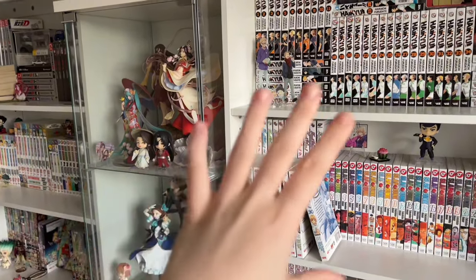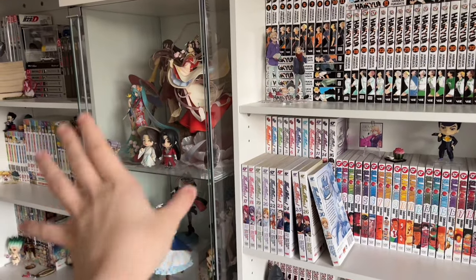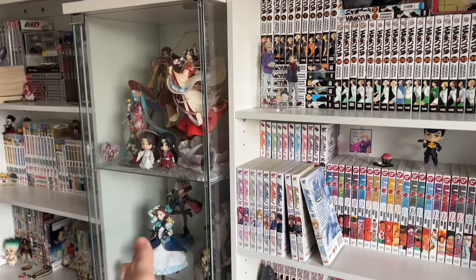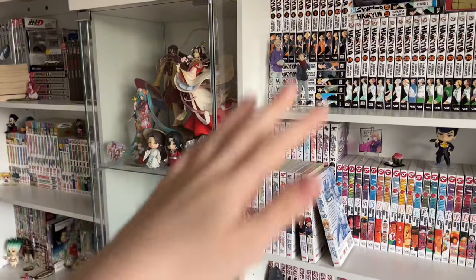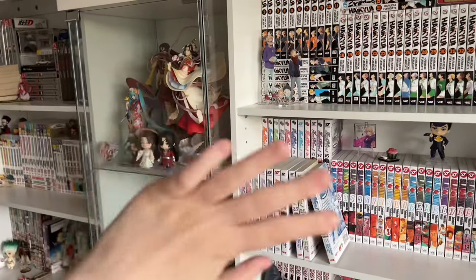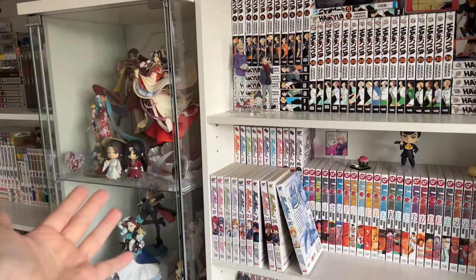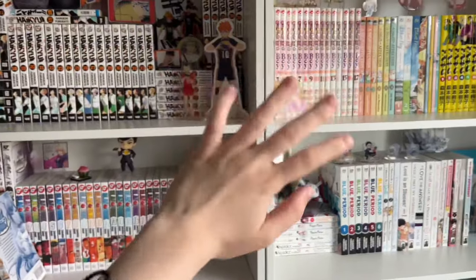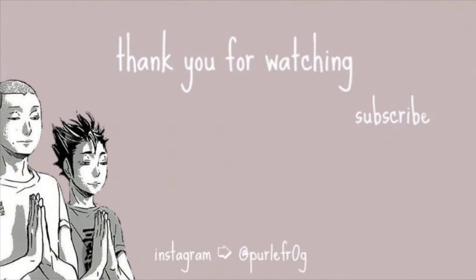Thank you all for watching today's video — I hope you enjoyed it! Keep in mind this is not the entirety of my Japan haul, maybe around 60 to 70 percent. If you want to see my figures and blind bags that weren't included today, go check out my other videos in my Japan playlist where I do blind bag unboxings and hauls from the various stores I went to. If you enjoyed this video, don't forget to comment, rate, like, and subscribe — and I'll see you guys in the next video. Bye!